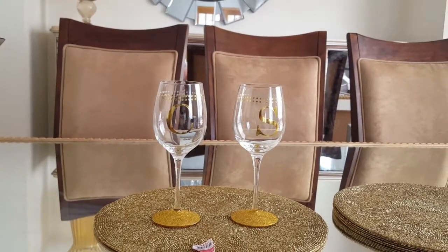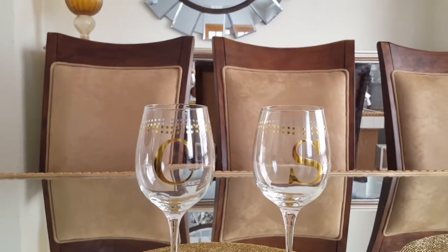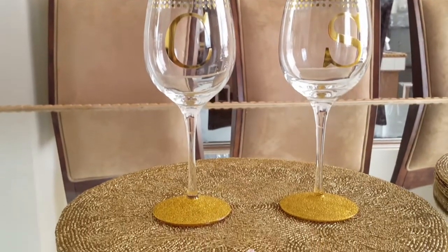Also from Pier 1 I picked up these monogrammed glasses — they're wine glasses. The price I believe was around $19 and we were able to get them on sale for $3.95 each.